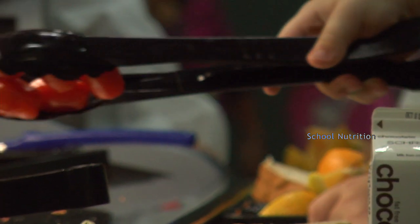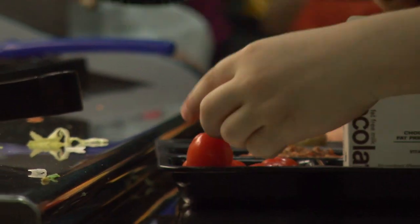The new meal pattern is really designed to get kids eating like they should be eating at every meal. The old meal pattern didn't have maximum calories, it had minimum calories. So a big change is that we have a range that we need to fit our menus into.